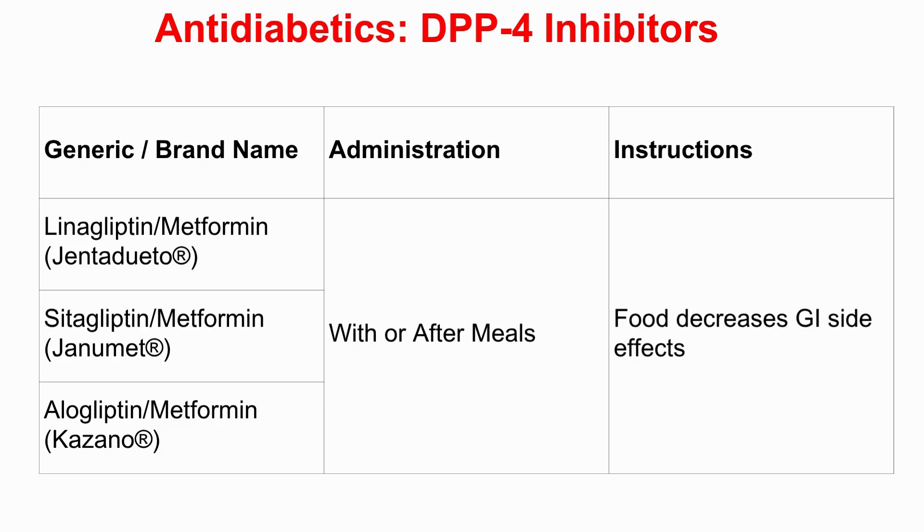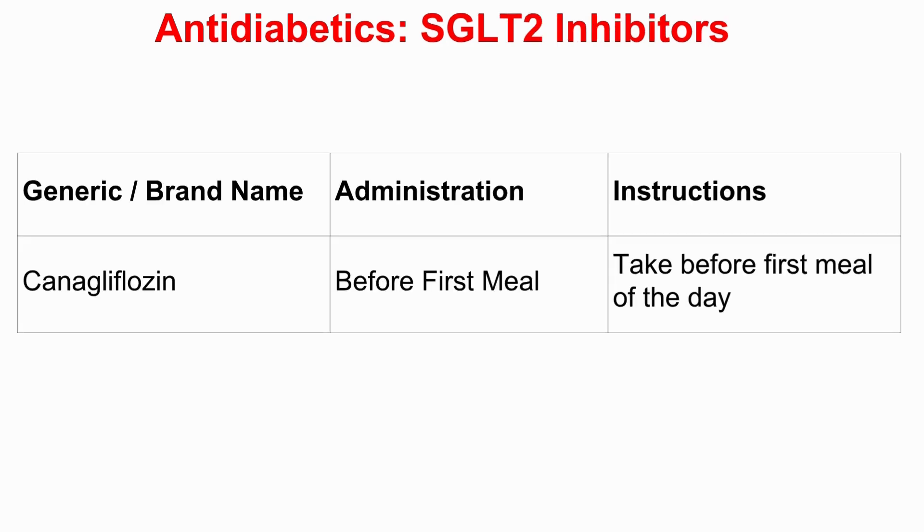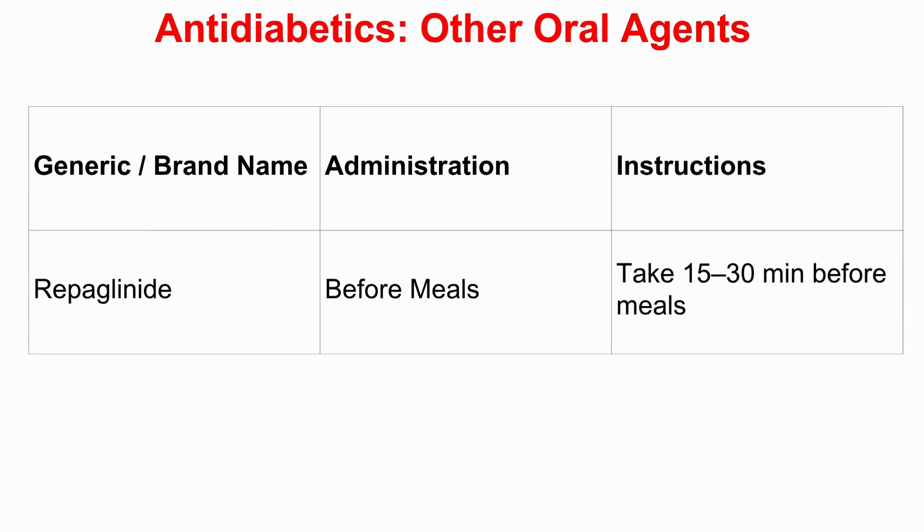Things get even more precise with meds taken before meals. The oral GLP-1 analog semaglutide — brand name Rybelsus — has really strict instructions. It's listed under empty stomach specifically: take at least 30 minutes before the first food, drink, or meds of the day, with 120 mL of water only. That minimum time and the limited water are apparently crucial for proper absorption. Canagliflozin, an SGLT-2 inhibitor, is listed as 'before first meal of the day.' Repaglinide also falls before meals, with a window of 15–30 minutes before meals.